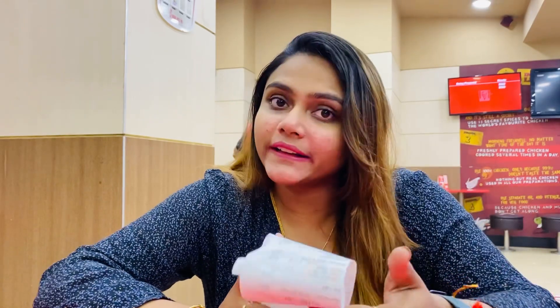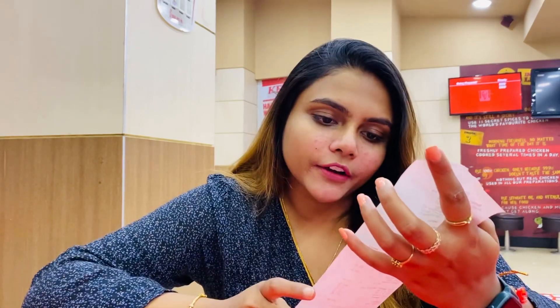I hope you will feel good. So, without any further ado, let's get into the video. Also guys, we have ordered a Big 8 option which is very useful for me, because it gets 4 pieces of hot and crispy and 4 pieces of smoky grill. And its price is 522.